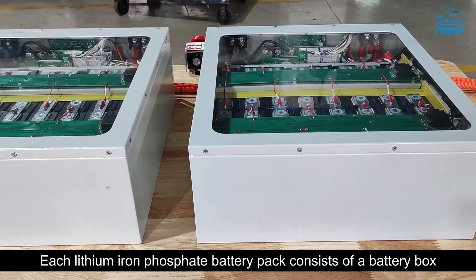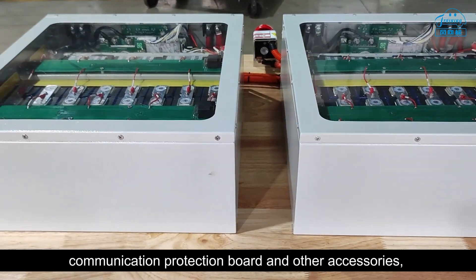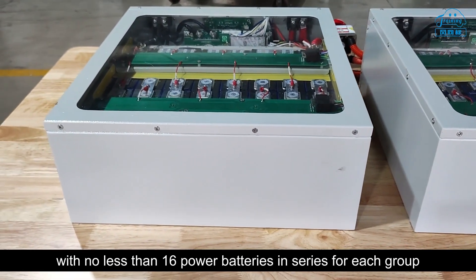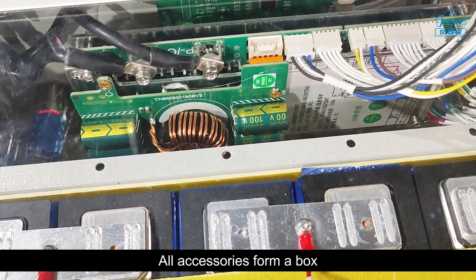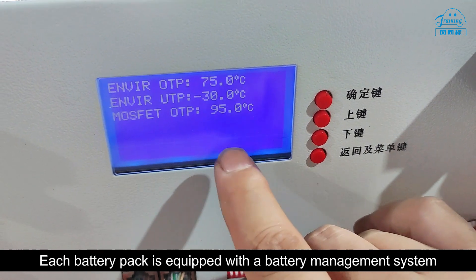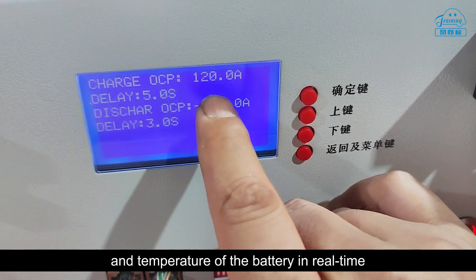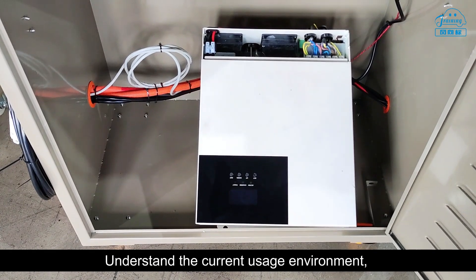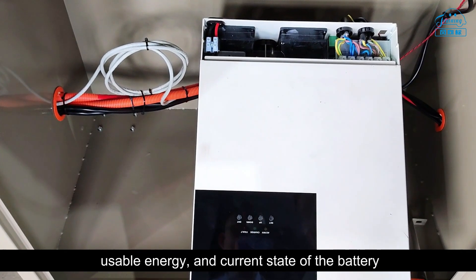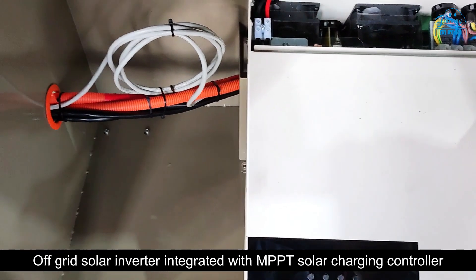The system outputs 120-volt AC power to different electrical appliances. Each lithium iron phosphate battery pack consists of a battery box including the battery pack, communication and protection board, and other accessories, with no less than 16 power batteries in series per group. All accessories form a single box. Each battery pack is equipped with a battery management system (BMS) that can monitor the voltage, current, and temperature of the battery in real time.